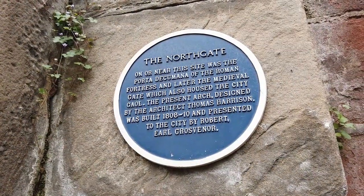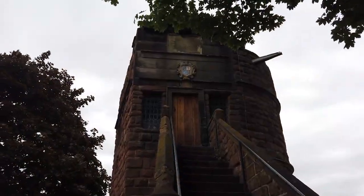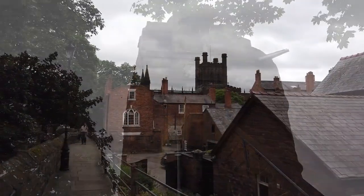You're walking where Roman legionnaires marched to war, Viking raiders wreaked havoc, and the Norman invaders conquered Anglo-Saxons.